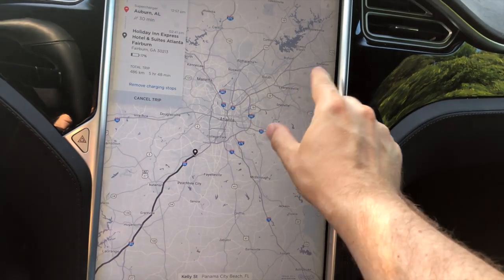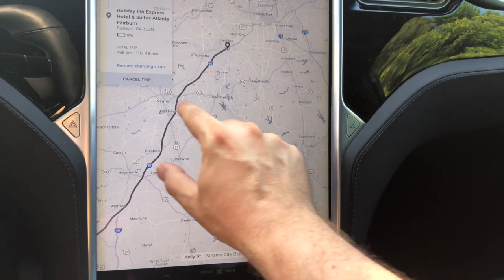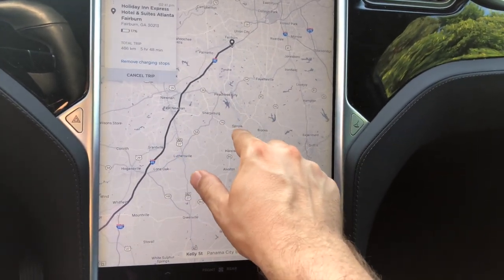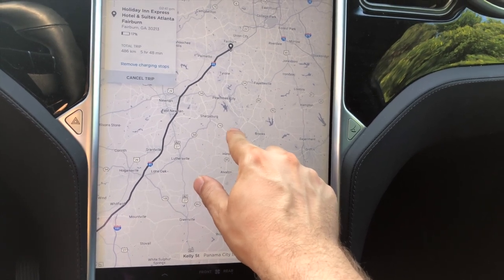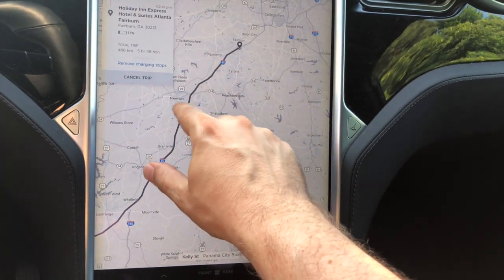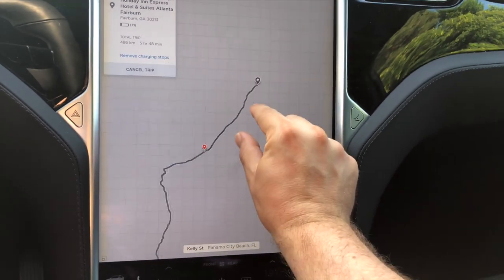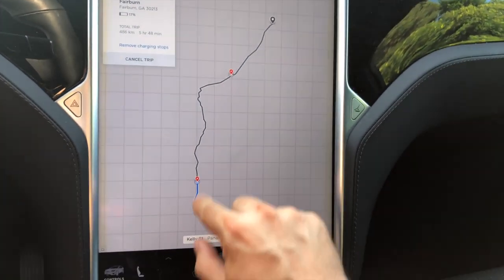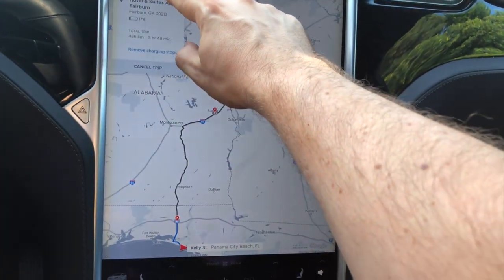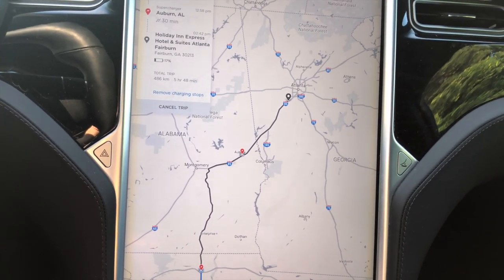This next route is going to be interesting, but that's for the second part of the video. Instead of picking a hotel near Sonoy where I'm visiting my friend, I have to pick hotels with destination chargers. We decided on a Holiday Inn Express. It seems like a pretty straightforward ride: drive 30 minutes, charge for a while, then drive a few hours. Total trip time is just under six hours and it's 486 kilometers. At 80% charge yesterday, that would have added a whole other hour to this trip.